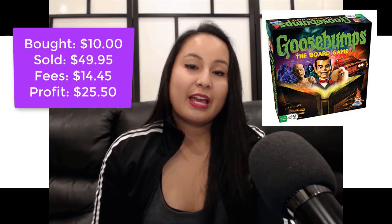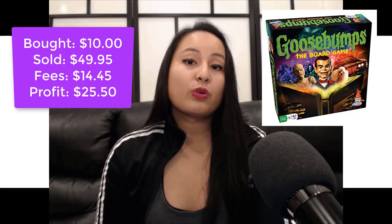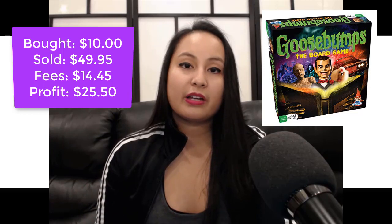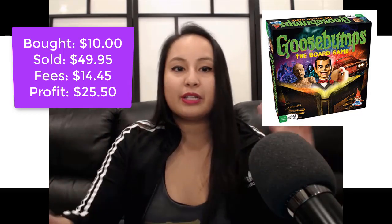Item number three is the Goosebumps board game. I know Goosebumps because I used to read it when I was a little kid growing up in the 90s — we would always order the books from Scholastic. I saw this board game in Chapters and it was $10. I knew these were going to sell during Q4, so I bought about three of them. They sold for $49.95, fees were $14.45, and the profit was approximately $25.50. I like unique board games — I typically stay away from Monopoly or really common ones where you can't play around with the price much.